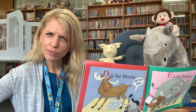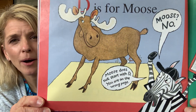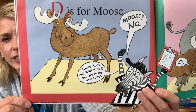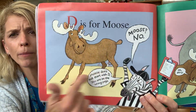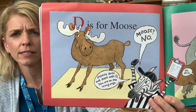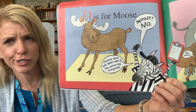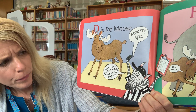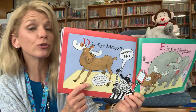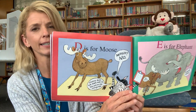D is for moose? What do you think D should be for? Right — maybe a duck. Do you see the duck down there? So Moose jumps in, pushes duck off the stage, says D is for moose, and the zebra says, Moose? No! Moose does not start with D. You are on the wrong page. Because moose — what do we say it starts with? That's right, M. But moose couldn't wait. He had to get up there.